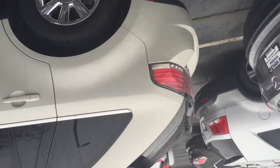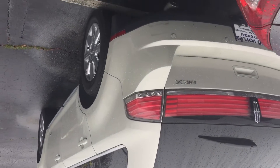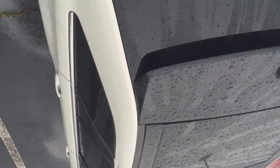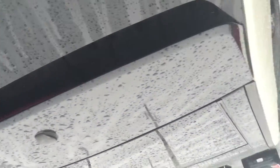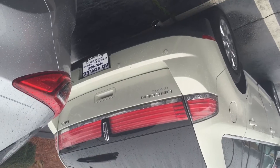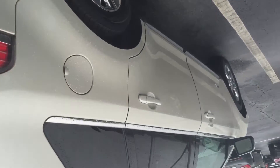I'll give you a brief walk around on the car. You got the panoramic sunroof on the top. You can see the rear, that's our roof. On the other side, you have the sensors on the back so that when you're backing up you'll be able to have the alert.